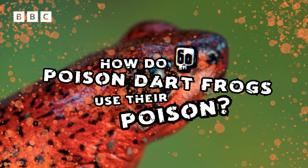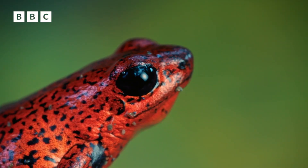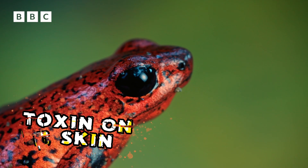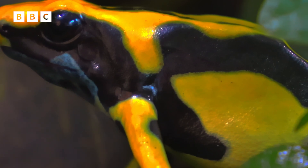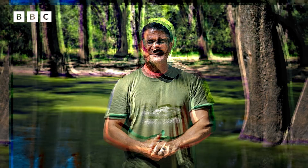How do poison dart frogs use their poison? It's used in defence. It's secreted as a toxin onto their skin, so any animal that tries to take them into their mouth is going to be affected. And in the most poisonous, the golden dart frog, Phyllobates terribilis, in one tiny frog — which is about the size of the end of my thumb — it has enough poison to kill at least 10 people.